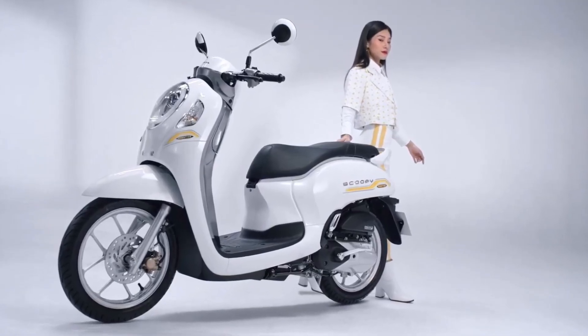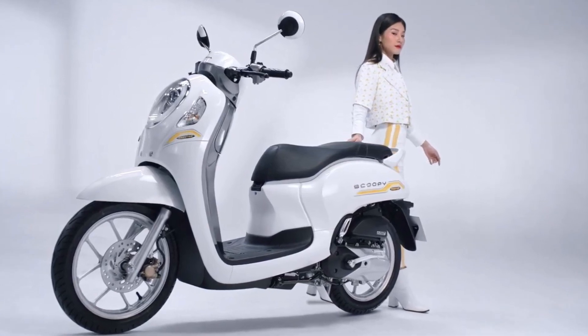The motorcycle also features a comfortable leather seat that provides comfort while riding.